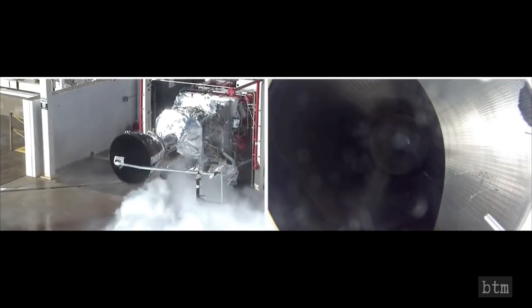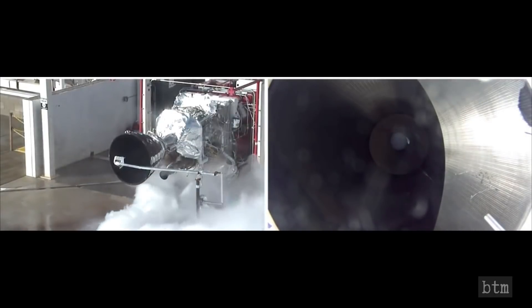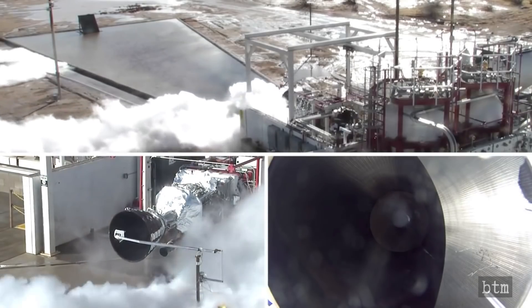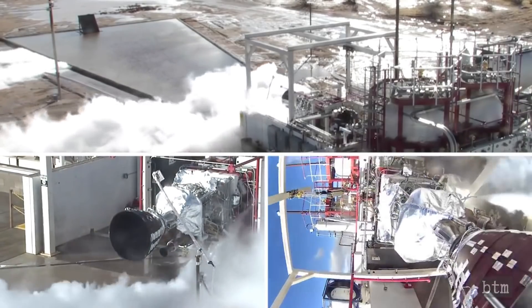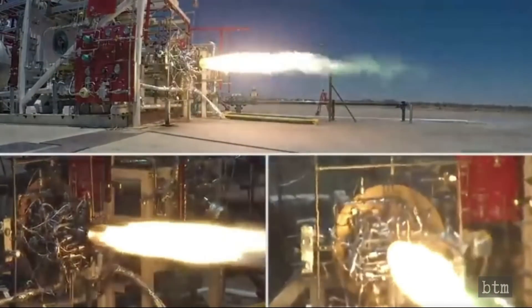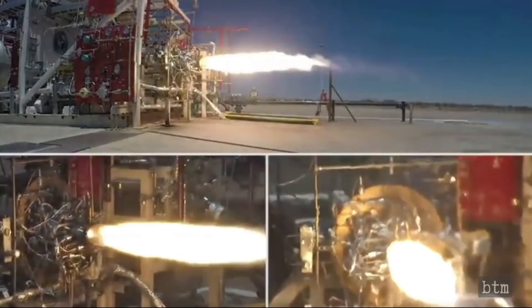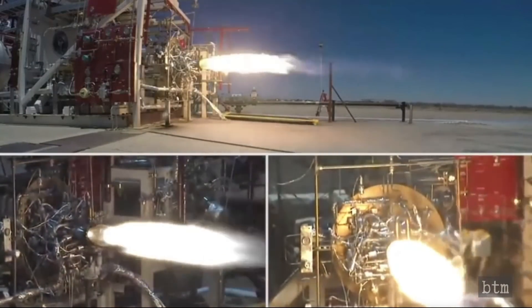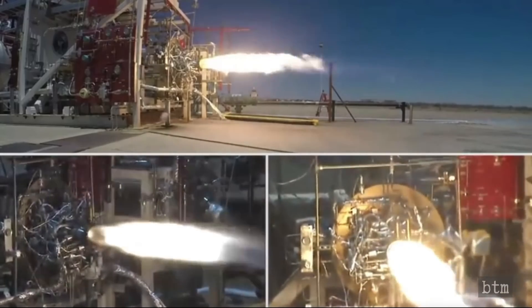There, the rocket underwent a cryogenic fueling test, similar to the procedure SpaceX puts its Starship prototypes through in Boca Chica. No problem surfaced during the test. In September, the company test fired the Newton 3 engine to be used for the Launch Demo-2 first stage. Again, no problem surfaced, and it took only two weeks to certify the engine for the upcoming launch.